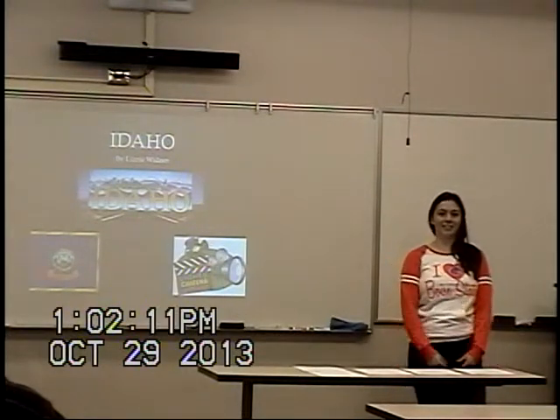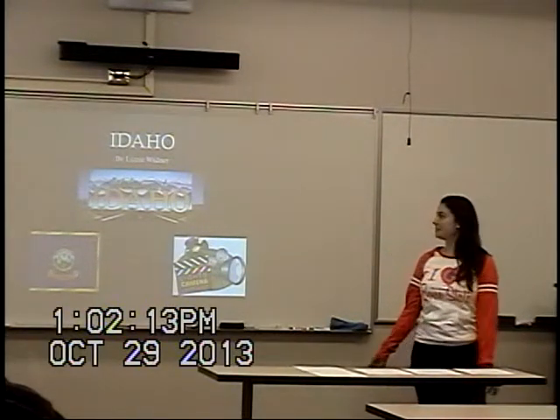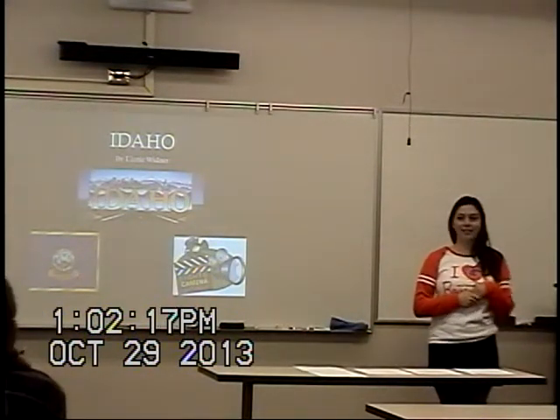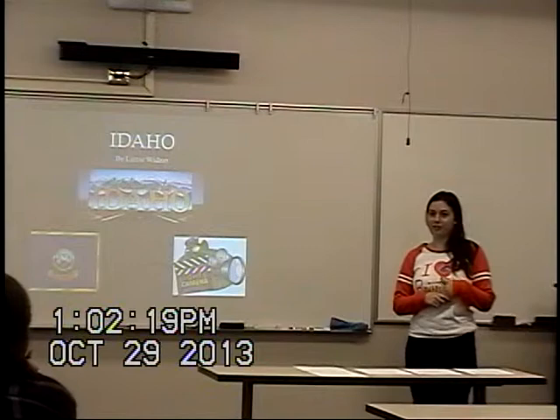Hi, my name is Lizzie Widner, and today I'm going to be doing my informative speech on the state of Idaho. How many of you guys here are from Idaho or have lived here for most of your lives?